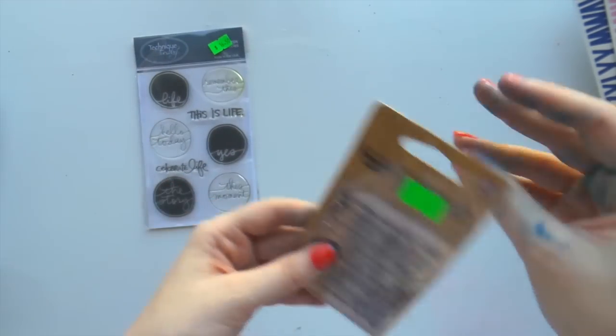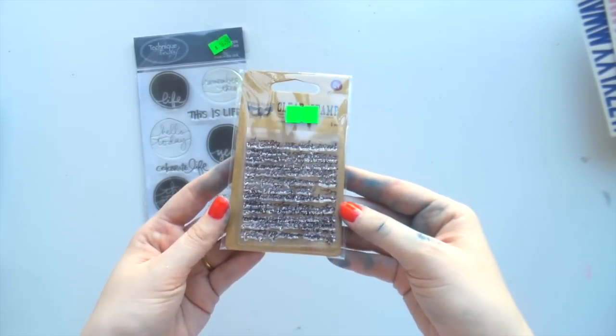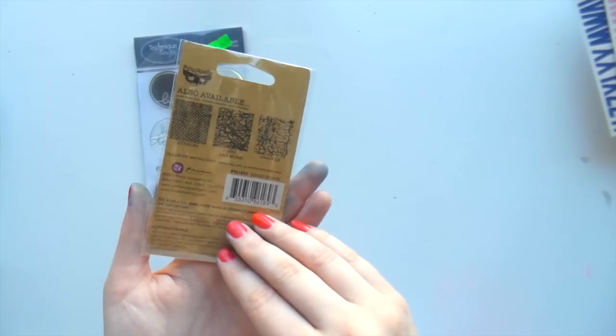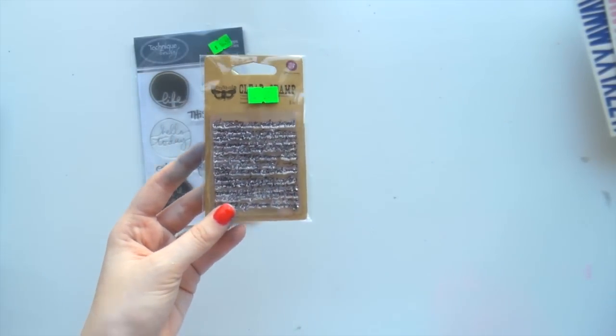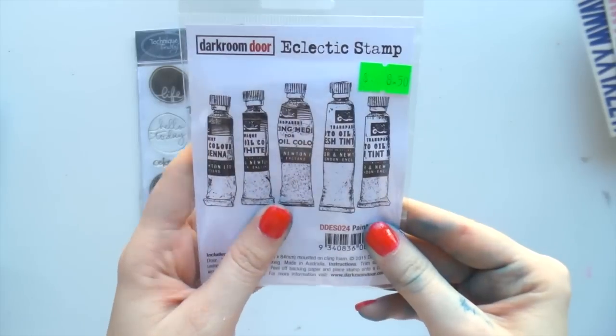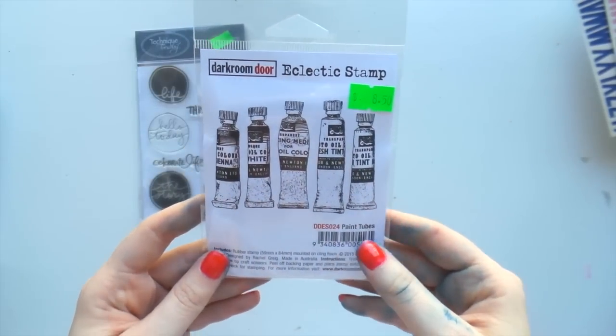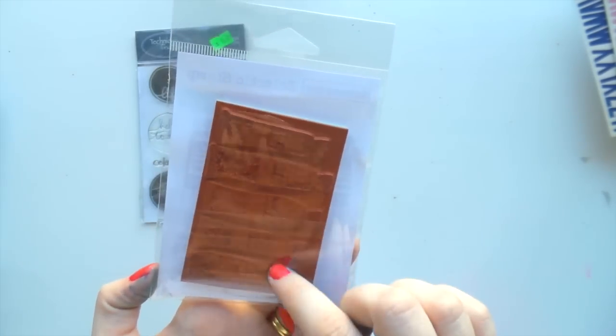I also got this Finna Bear script font little stamp - it was only $3.50 and I've been using that a lot for my art journal. These are so freaking cute - they're from Darkroom Door and they're little paint tubes. I couldn't not get them - it's a rubber stamp.